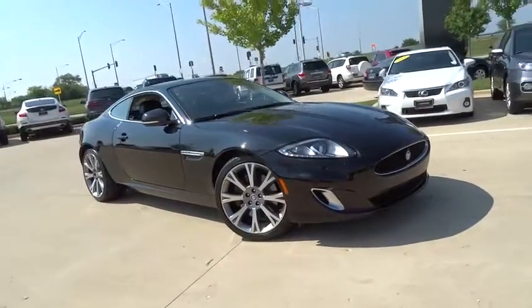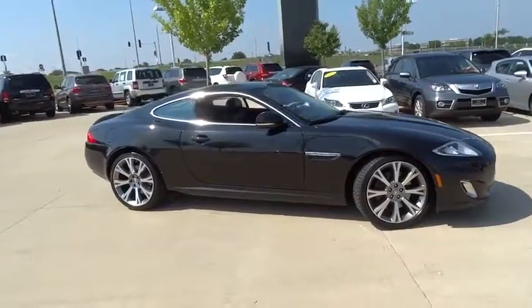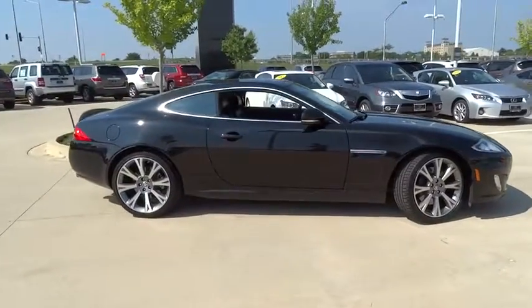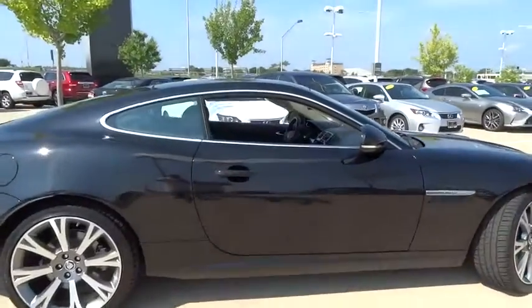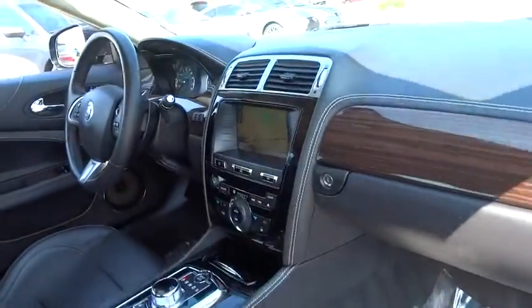The 2013 Jaguar XK. The XK blends traditional luxury with surprising athleticism. It has a well-crafted cabin and is loaded with features. The XK has an excellent balance of performance and comfort.